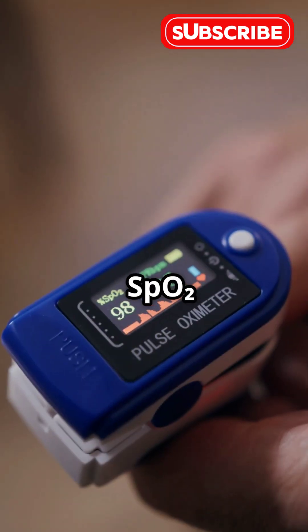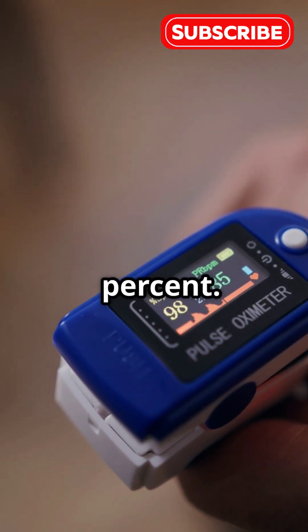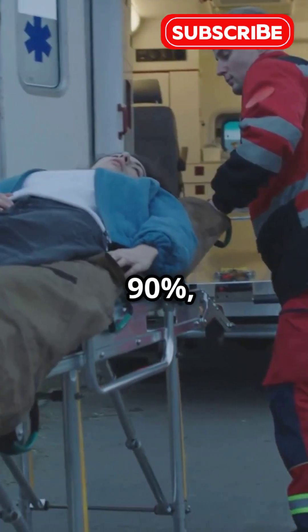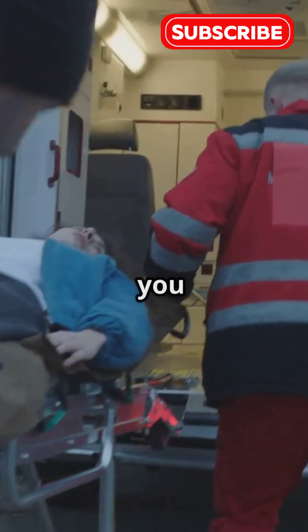A healthy SPO2 usually sits between 95 and 100%. Below 95%? That could signal a problem, like a lung or heart condition. Drop below 90%, and that's serious — you might need immediate help.